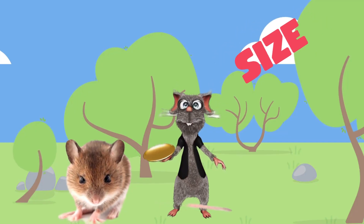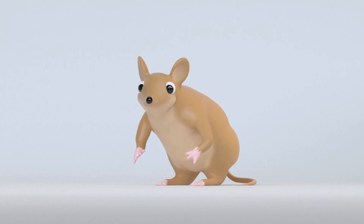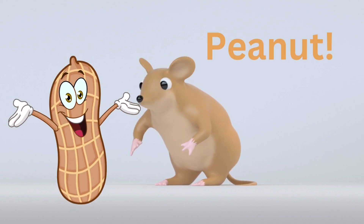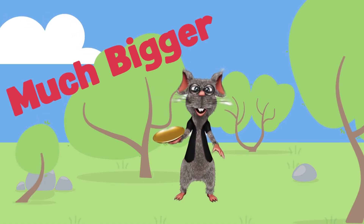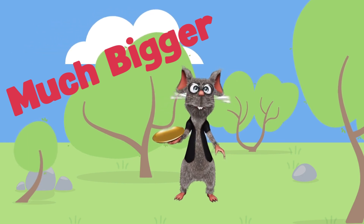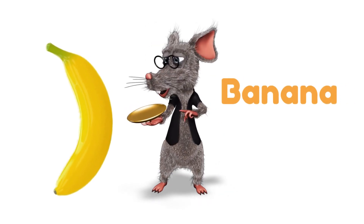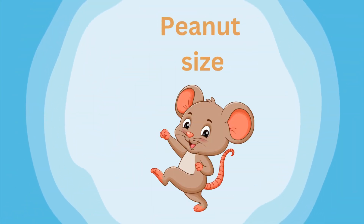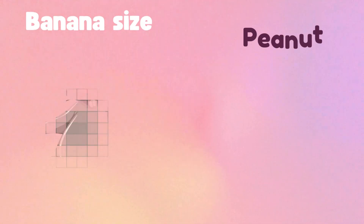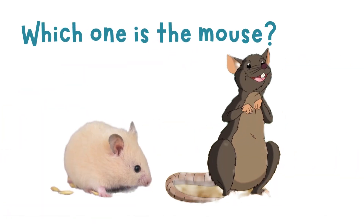First, let's talk about their size. Mice are tiny — about the size of a peanut or a small cookie. Rats, on the other hand, are much bigger, more like the size of a banana. Can you imagine a peanut-sized animal next to a banana-sized animal? Pretty different, right?